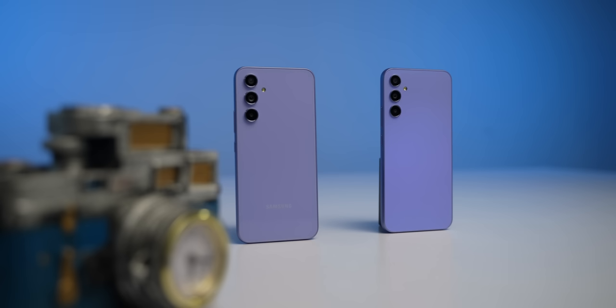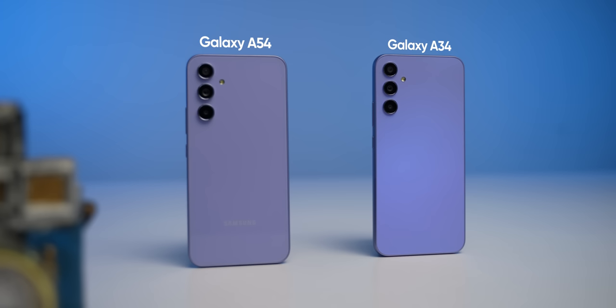Xiaomi has its Redmi Note 12 Pro and Xiaomi 13 Lite phones. Realme can launch their Realme 10 Pro Plus, and Vivo has a new V27 series in Nepal. Likewise, Samsung also has the Galaxy A34 and A54 phones launching.